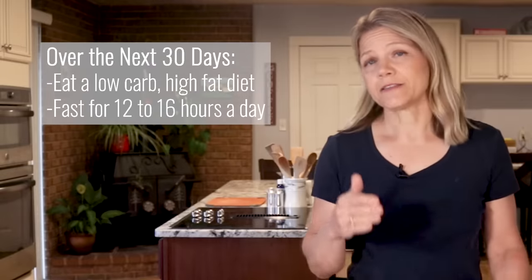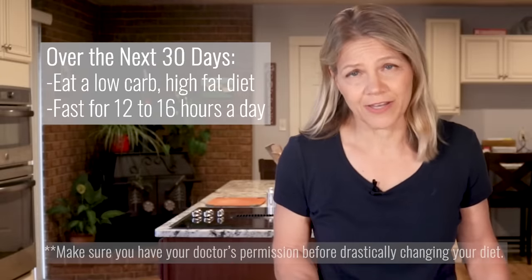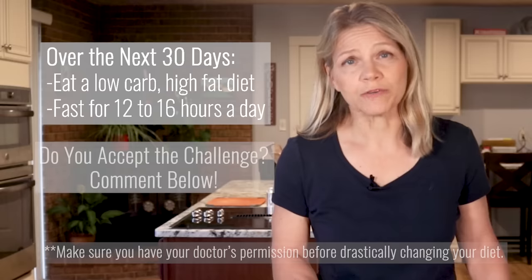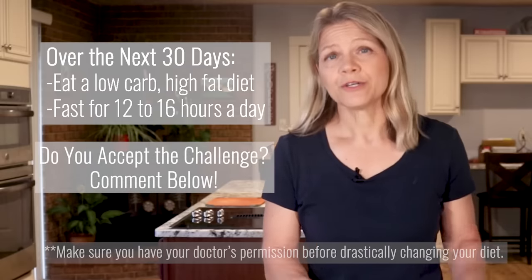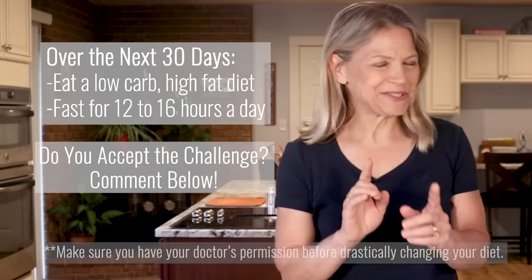I challenge you to take the next 30 days to consistently eat a low-carb, high-fat diet and fast for 12 to 16 hours a day. Do that for 30 days. It will require you to give up the opportunity to cheat on your diet, but it will give you the opportunity to live in a body that burns fat efficiently.